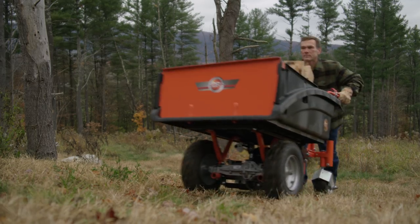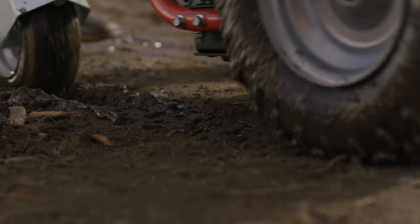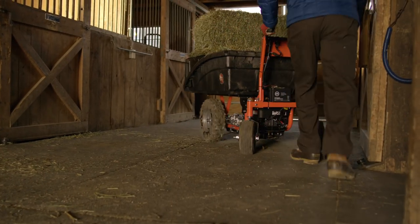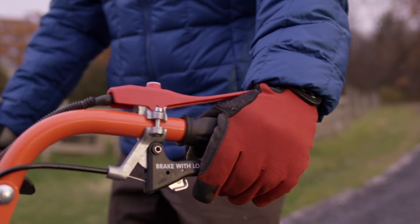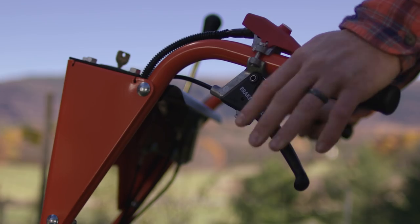Big knobby tires provide sure traction and the ability to power up slopes or muddy areas. The back wheels swivel 360 degrees, which makes steering the Power Wagon a breeze. A simple handbrake lets you control loads on slopes and provides stability during loading and unloading.